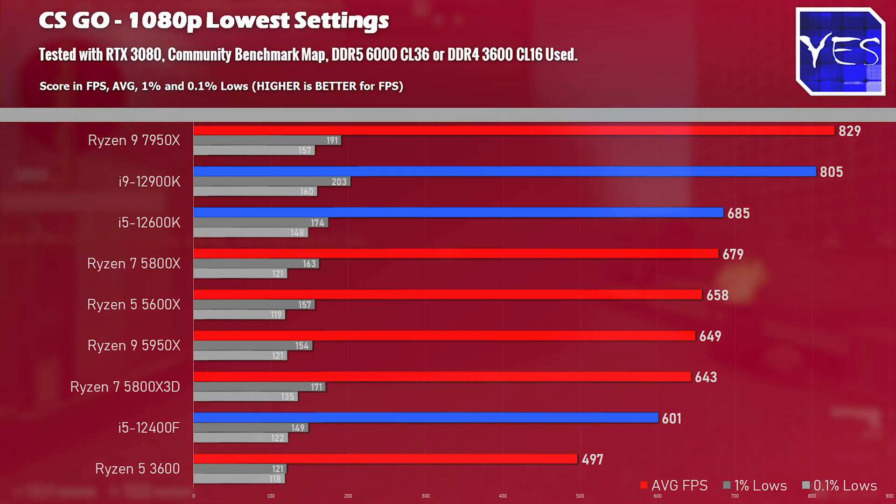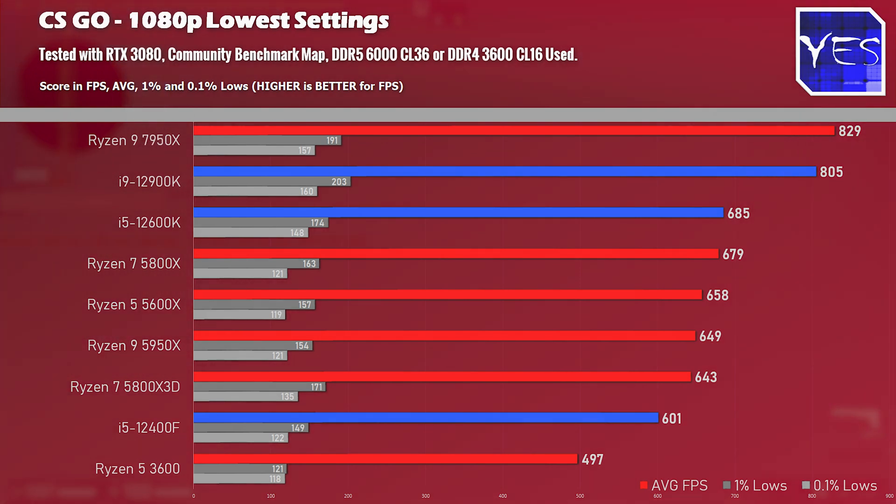Starting with CSGO at 1080p lowest settings, the Ryzen 9 7950X comes out on top, though I wouldn't say it's a sizable victory. At this stage, if you're going for 600 FPS in CSGO, even the Ryzen 5 3600 at 500 FPS is going to be ample. We're getting into the realm of how much FPS do you actually need, though if you want the best CPU for CSGO, this will do it.